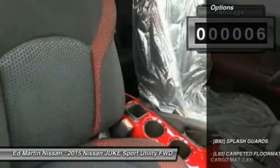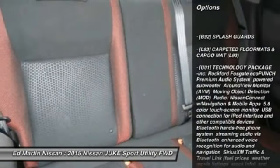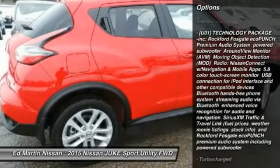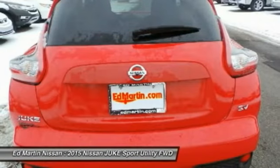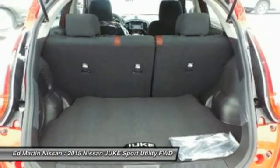Here are some of this vehicle's great options: steering wheel audio controls, keyless entry, anti-lock braking system, traction control, stability control, leather-wrapped steering wheel, Bluetooth, moonroof, adjustable steering wheel, power steering.